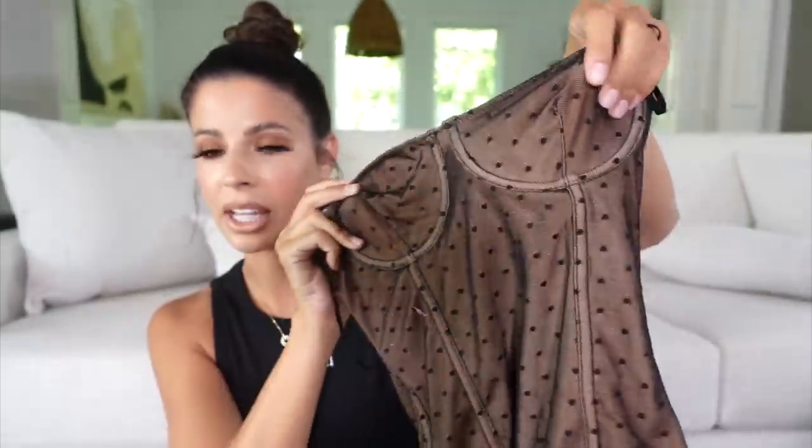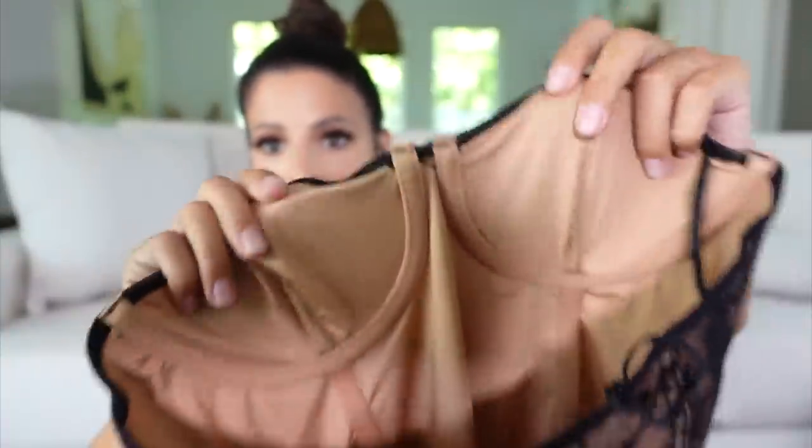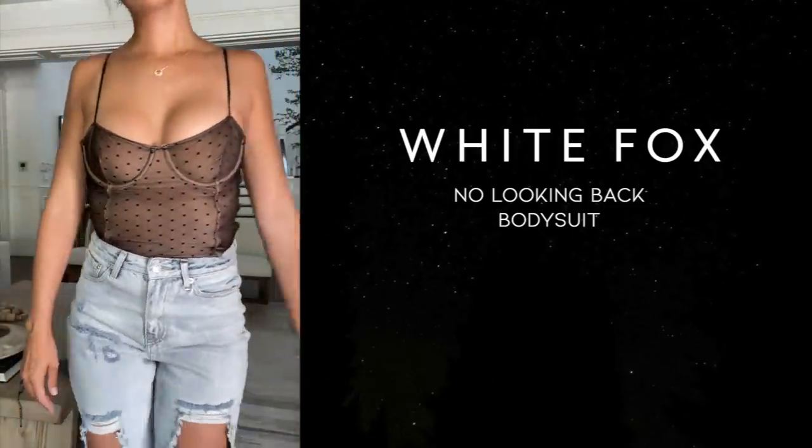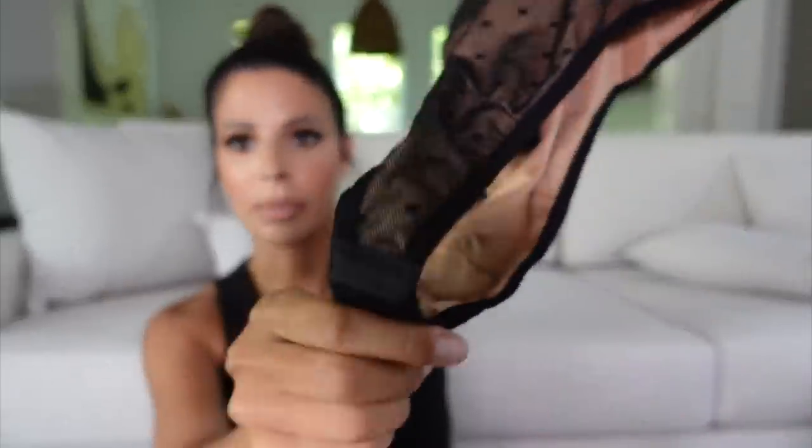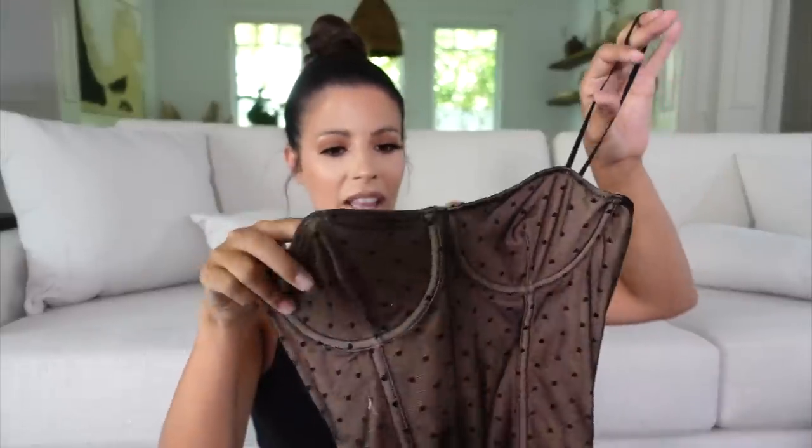Next is an actual bodysuit. I just thought this is so sexy — I loved the lace detailing overlaying the nude color, and it has a little bit of boob support. This one is called the No Looking Back Bodysuit in small. It has a really nice thick lining so it won't be see-through, which I love. It also has adjustable straps and a clasp closure at the bottom. Sometimes I don't even clip them — I just tuck them in for extra comfort. I think this will be so cute and hot to wear out.